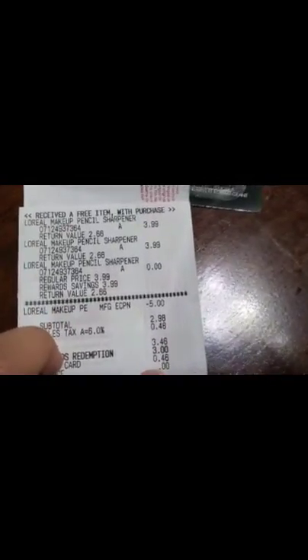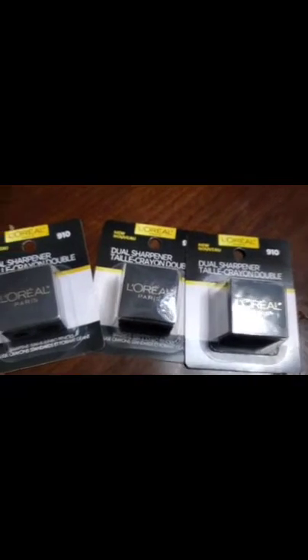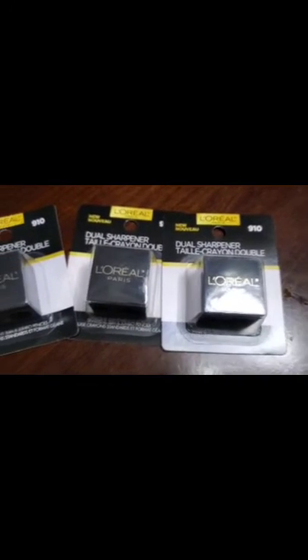I was able to redeem $3 in points that I had, so I paid 46 cents out of pocket. This would be a great little deal if you need something to fill in to do the beauty event this weekend. Thanks so much for watching and I will see you in the next one!